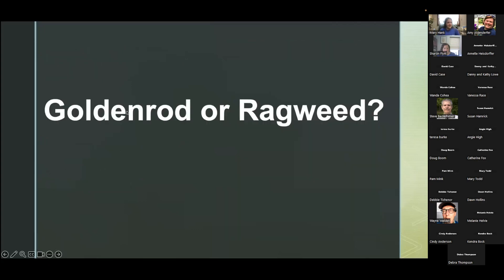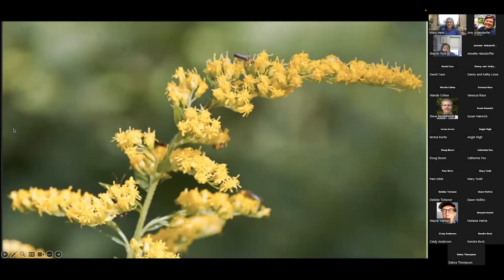Now we're going to see if you know which is a goldenrod or a ragweed — you can type in the chat or silently write them down. Let's see the first picture. Do you think this is a goldenrod or a ragweed? I think it's a goldenrod and you can also unmute yourself and answer if you'd like.